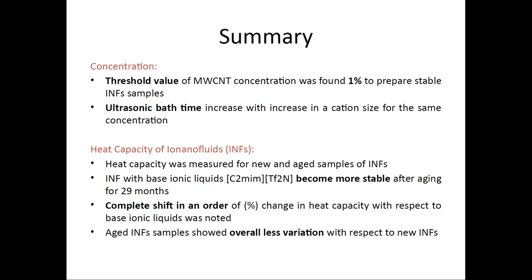Thank you. I have a question: you used multi-walled carbon nanotubes — what was the source? Did you buy a commercial product or prepare it in the lab? The carbon nanotubes were sourced from our collaborative lab — from Sigma-Aldrich, a commercial product with specifications.